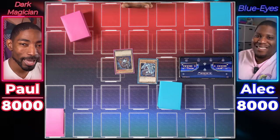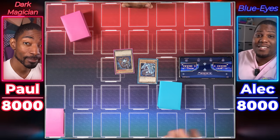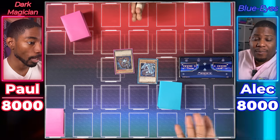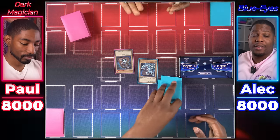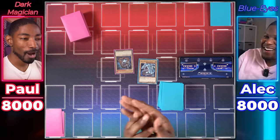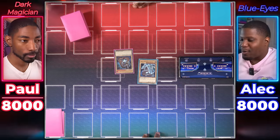Alright, we have our decks sleeved up and ready — Dark Magician versus Blue Eyes. Before the duel starts, make sure to drop a like. Roll a die to see who goes first. After a few rolls, the Blue Eyes player wins and chooses to go first.